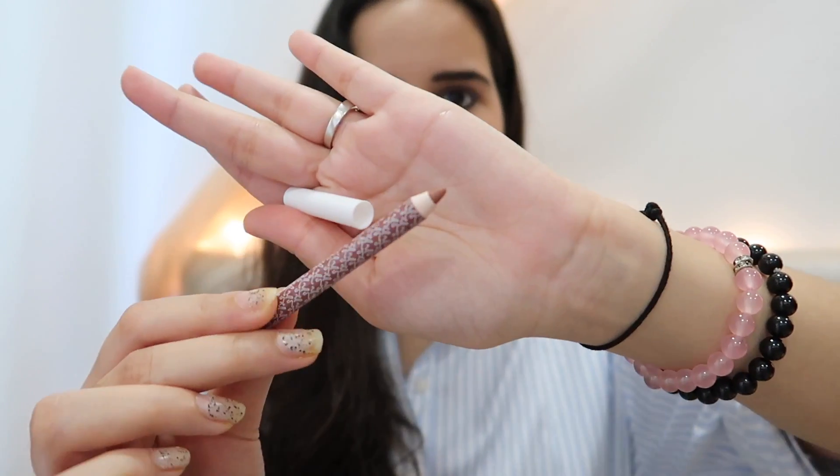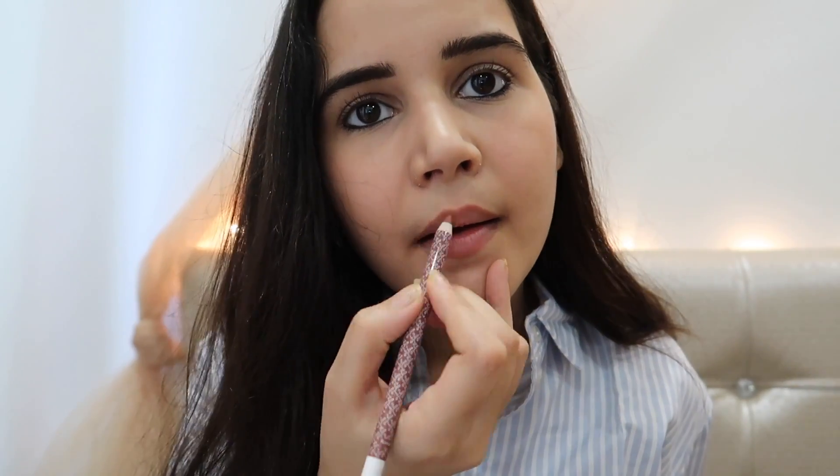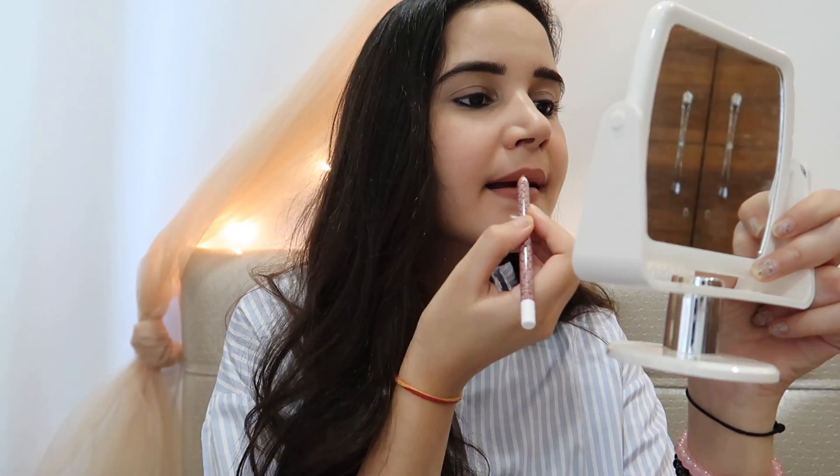This is how the Romance lip pencil looks. I love how creamy it is and it's very easy to apply. I really really like this shade. Next, I'm going to apply a lip crayon — her lip crayons are just amazing, so creamy and matte.